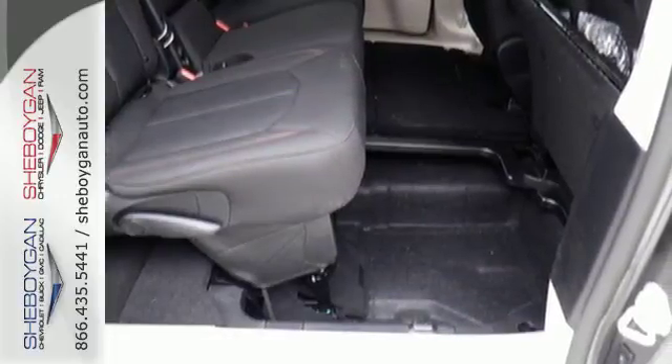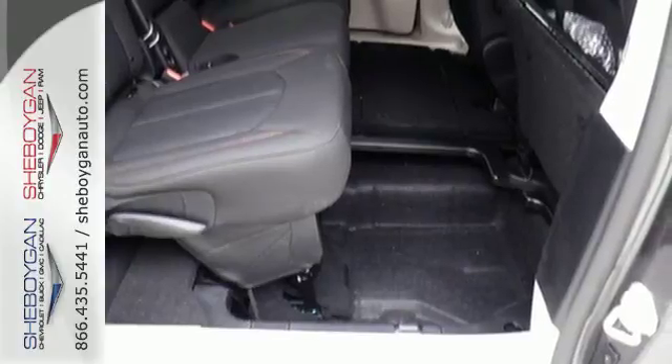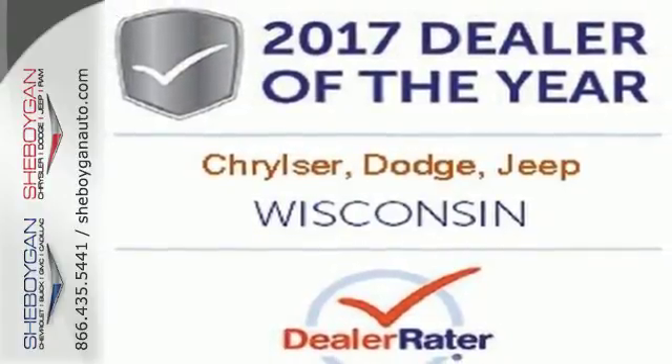Simplify your every day with a minivan equipped for your every need. Explore this Pacifica and test drive it today.